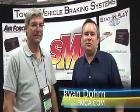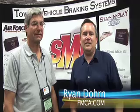Hi everybody, welcome inside the Expo Center here, the trade show area if you will, at the 2010 conference here in Albuquerque, New Mexico for the FMCA. And I'm here with Reggie Collins of SMI Manufacturing.